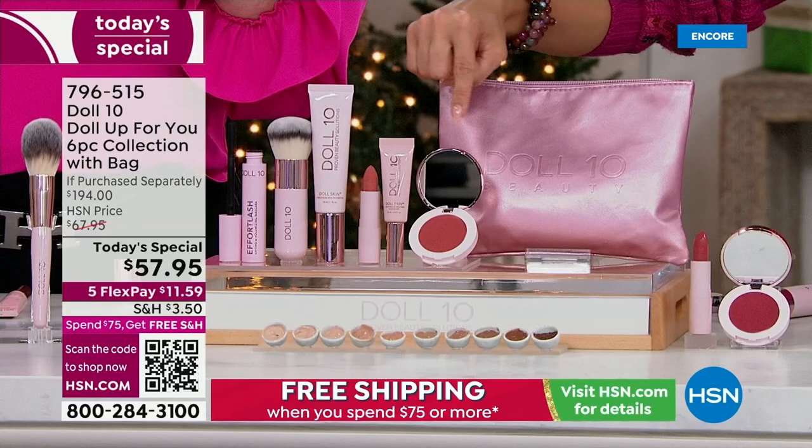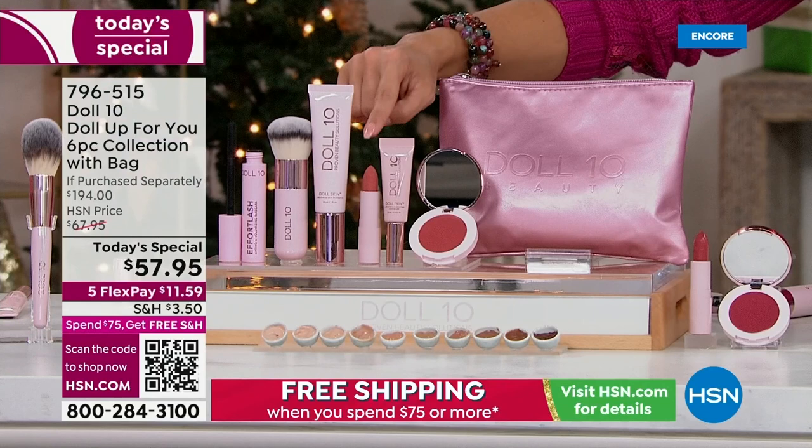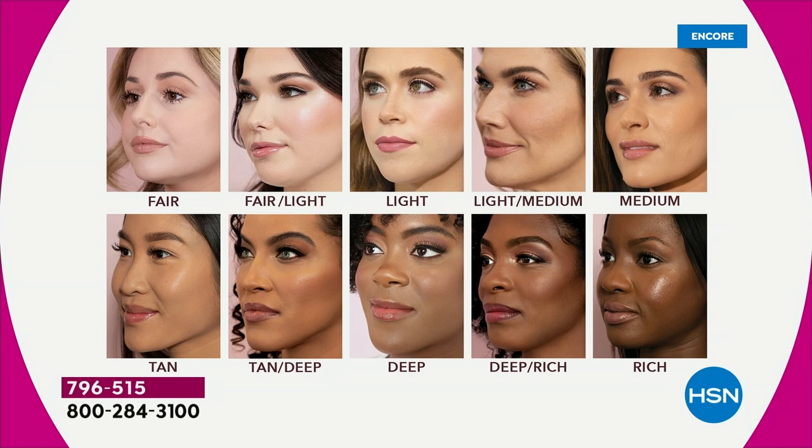You choose your shade and get everything. $24 full-size mascara, $38 brush, $38 foundation, $24 lip, $30 concealer, $24 cheek flush, $20 cosmetic bag. If you're picking it up today, your flex payment is $11.59. The deep rich shade — now at this point, a few more than 350 remain for the whole day.